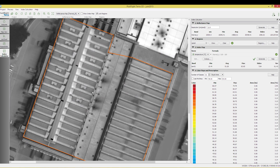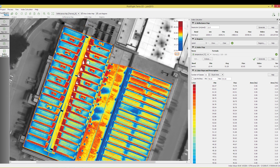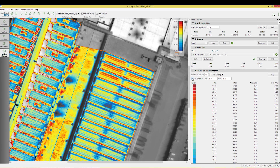It's thermal imaging, meaning that problems appear much more easily and on a larger scale, which puts everything in perspective compared to normal analysis, data crunching, or other methods used. It's also an enormous gain of time.